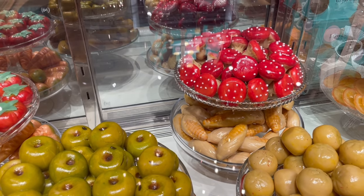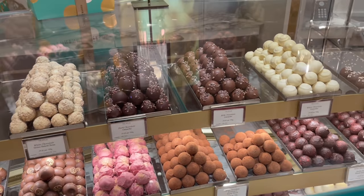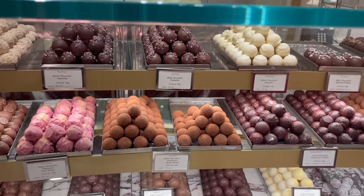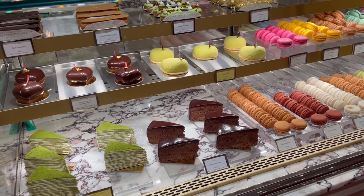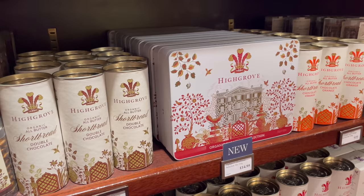One of the founders, William Fortnum, was a footman in the royal household of Queen Anne. The royal family insisted on having new candles every night, resulting in half-used wax. The enterprising Fortnum promptly resold the wax for a good profit, helping him to start Fortnum & Mason in 1707.